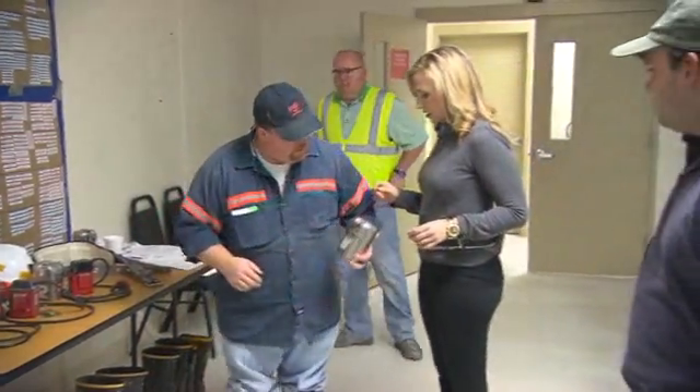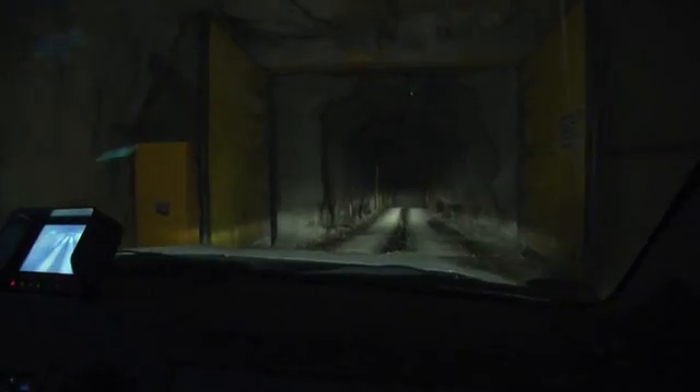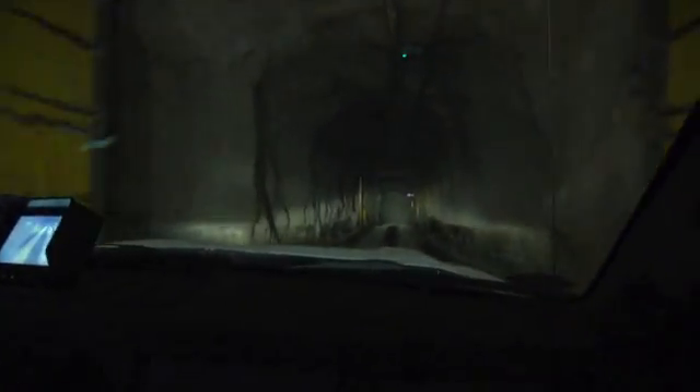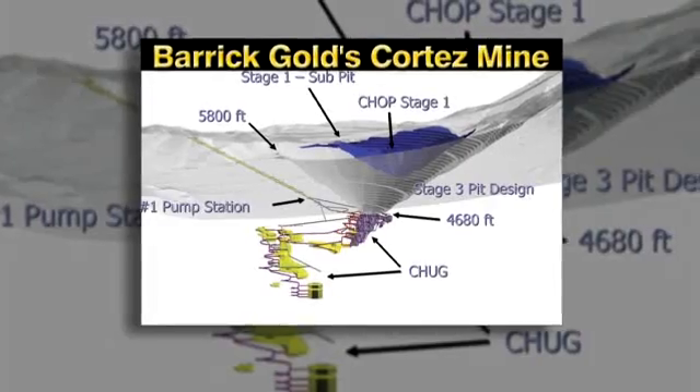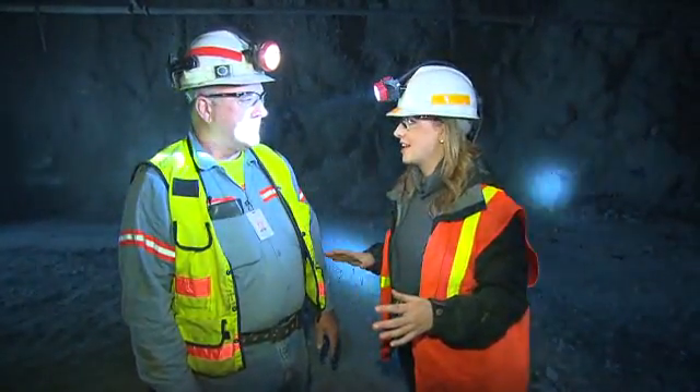Your self-rescuer is going to go probably on your right-hand side. We're gearing up to go two miles deep into one of the biggest gold mines in the country. I can't believe we're two Empire State buildings down below the surface of the earth, and we still have quite a ways to go. This is not at all what I thought a gold mine would look like.